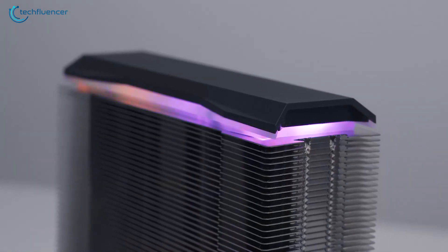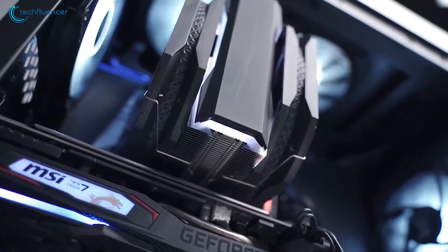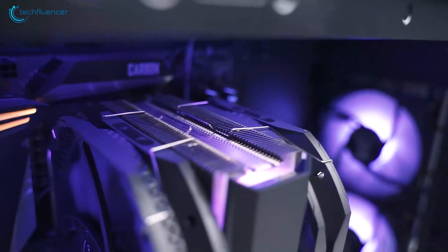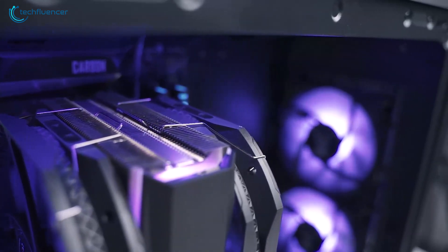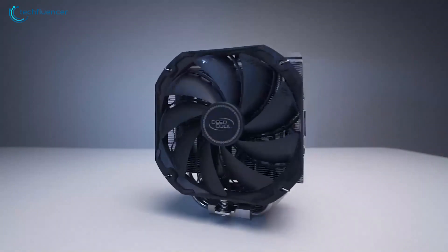Surprisingly, this air cooler also comes with an ARGB LED panel on the top which can be controlled through an included RGB controller. So if you are planning to air cool your new Ryzen 9 7950X, then the Deepcool AS500 Plus can definitely provide you the best experience.